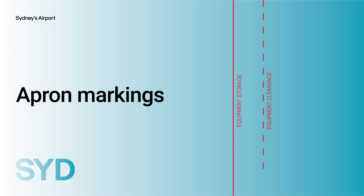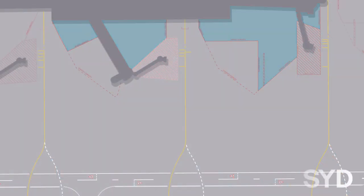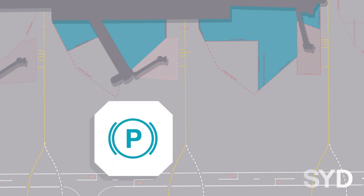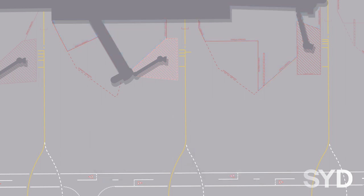It is important that you be aware of the purpose and operating requirements of the various apron markings. Equipment storage areas are marked by a continuous red line with equipment storage text inside the line. The area may be used for storage or staging of serviceable vehicles or GSE. Your vehicle park brake should be engaged and the engine switched off before leaving the vehicle in this area.